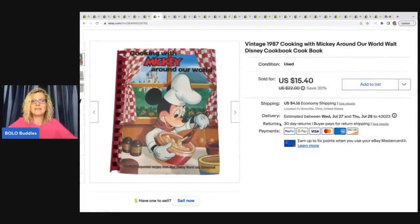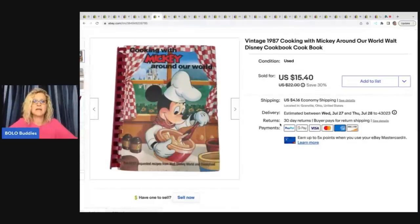This came from the Goodwill bins. It's a vintage 1987 Cooking with Mickey Around Our World Walt Disney Cookbook. It sold pretty quickly for $15.40 plus shipping. If you want to learn more about cookbooks, go visit my friend Rachel Strickland — her channel is her name. She went to an auction and bought a huge lot of cookbooks, listed them, and has been selling them left and right. A lot of them are bread and butter. Definitely go subscribe; I'll link her in the description.